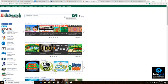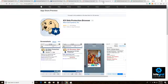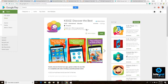Next is K9 Web Protection. K9 is a computer-based and app-based software that protects your kids from inappropriate content, and now they have a web browser you can download for iOS devices only. You would download the app on your kid's device, remove Chrome or Safari, and have your kids use the K9 Web Protection browser to look up content.